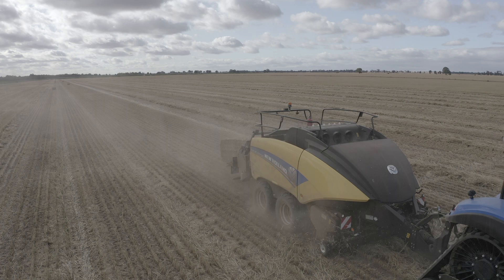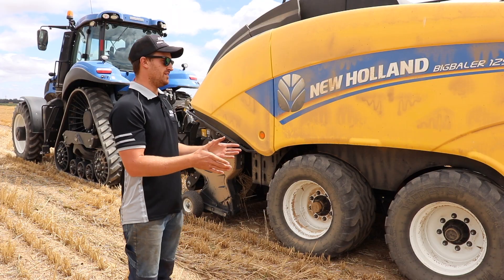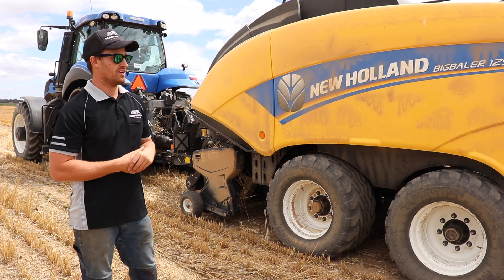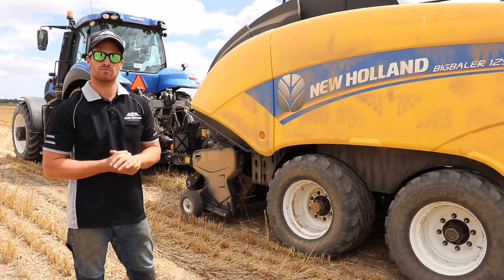We're very happy with the output of the New Holland baler. It's everything that they promised it would be. It's lived up to all our expectations and we can't complain about that at all.